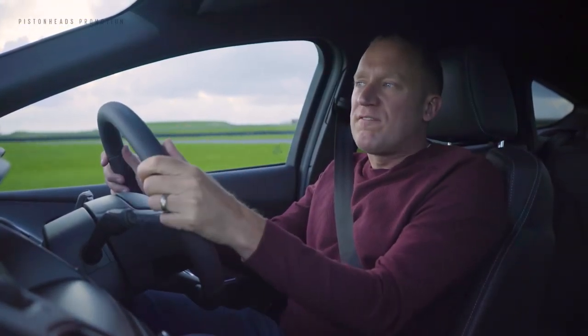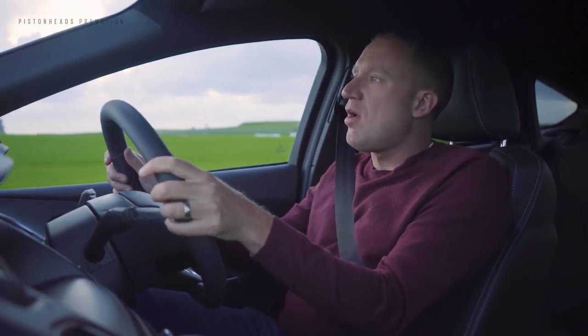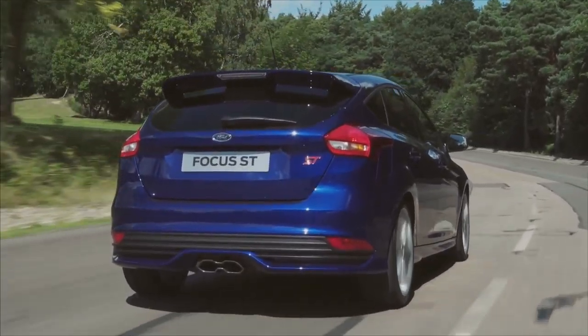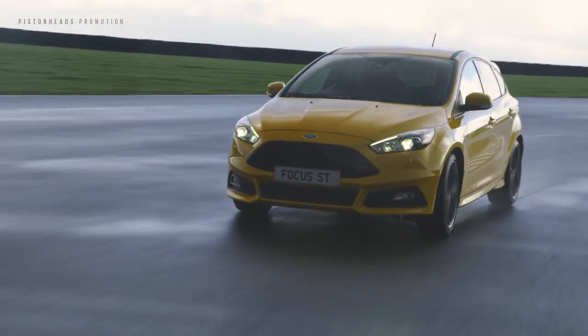From low-key to extrovert, there's a Focus ST for every taste. Want to slip under the radar? Go for Deep Impact Blue, available across the range. Want to make a fuss? There's race red or tangerine screen.